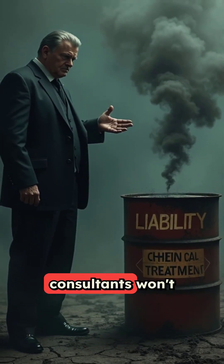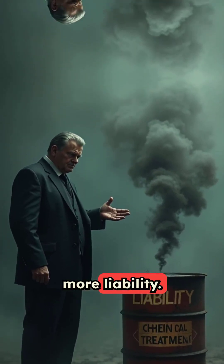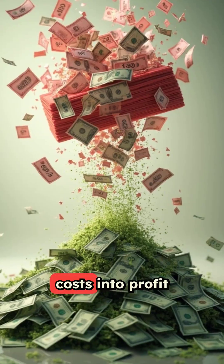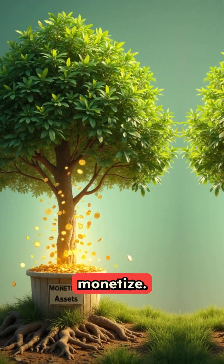Here's what bioremediation consultants won't tell you. Chemical treatments create more liability, but our peer-reviewed approach turns cleanup costs into profit centers. We don't just remediate — we monetize.